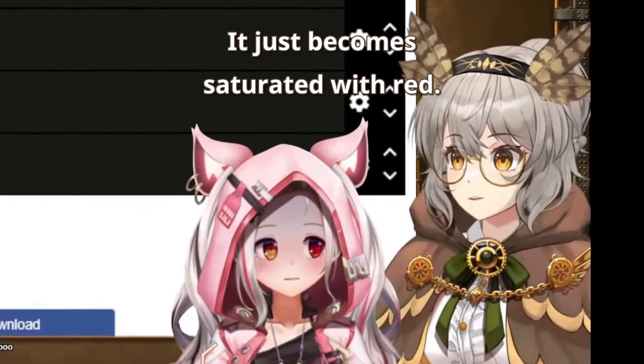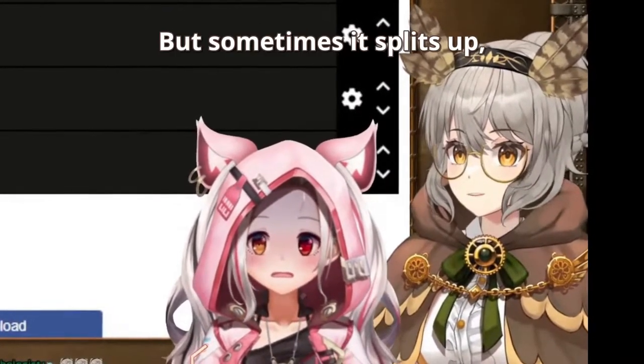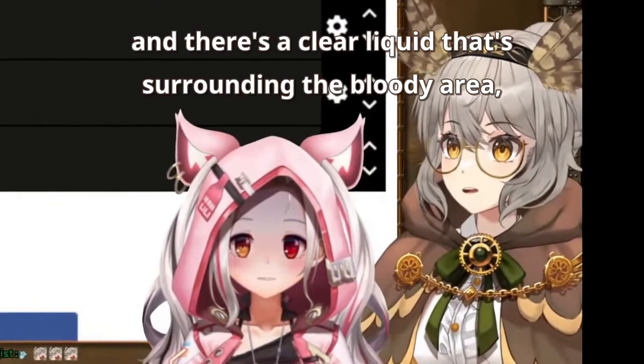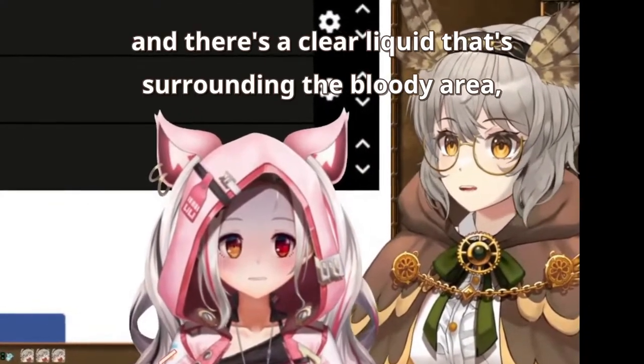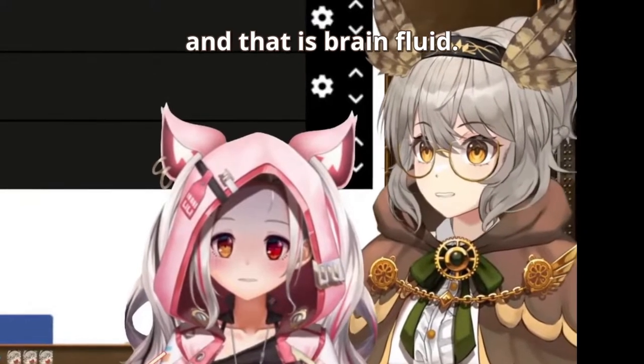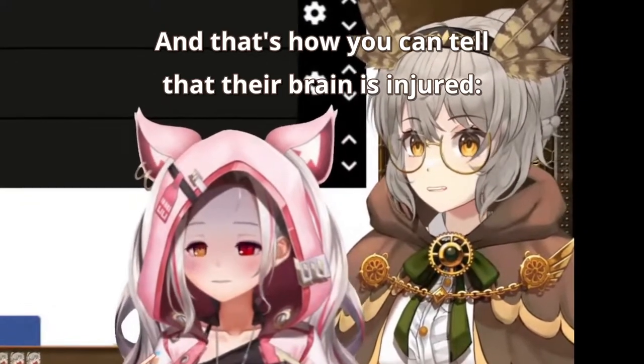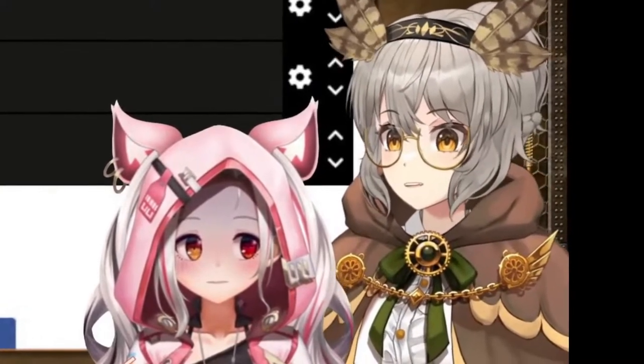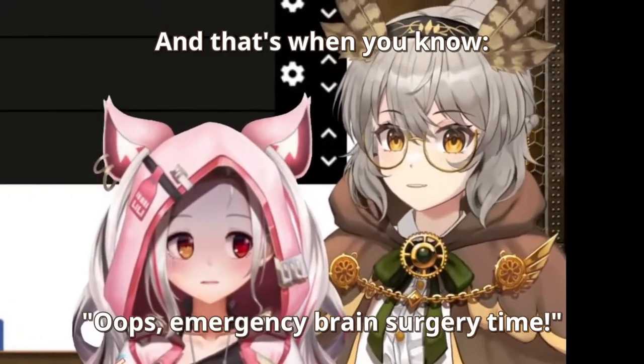It just becomes saturated with red. But sometimes it splits out and there's a clear liquid surrounding the blood, and that is brain fluid — that's how you can tell their brain is injured. And that's when you know, emergency brain surgery time.